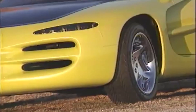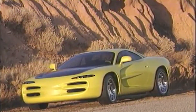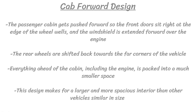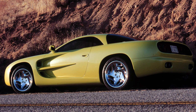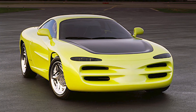The cab-forward design was used by Chrysler Corporation starting in 1992 with the first model of the Dodge Intrepid sedan. The passenger cabin gets pushed forward so the front doors sit right at the edge of the wheel wells and the windshield is extended forward over the engine. The rear wheels are shifted back towards the far corners of the vehicle as well. By moving the wheels farther towards the edge of the car, this cab-forward design makes for a larger and more spacious interior than other vehicles that are similar in size. Everything ahead of the cabin, including the engine, is packed into a much smaller space, leaving a lot more room for the rest of the car and the interior.